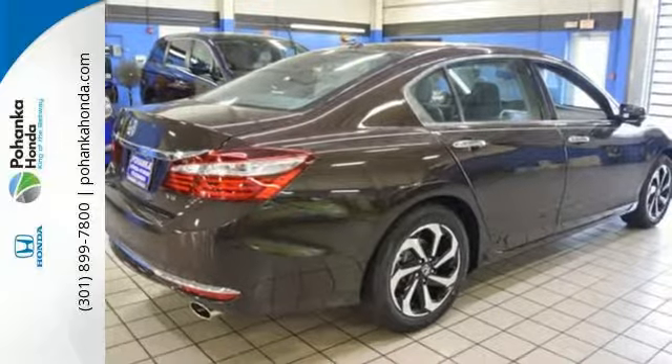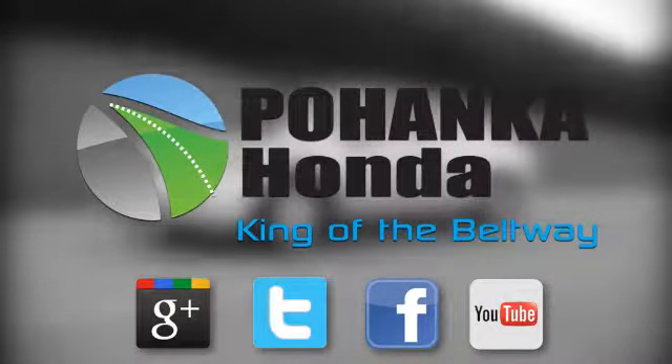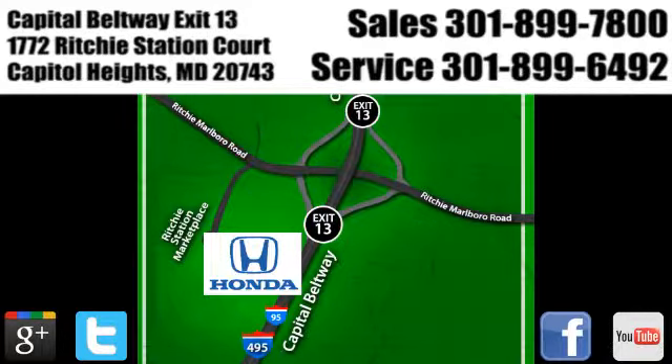Take this Accord for a test drive. Visit Pohenka Honda, King of the Beltway, today. We're conveniently located on the Capitol Beltway at Exit 13, 1772 Ritchie Station Court in Capitol Heights, Maryland.